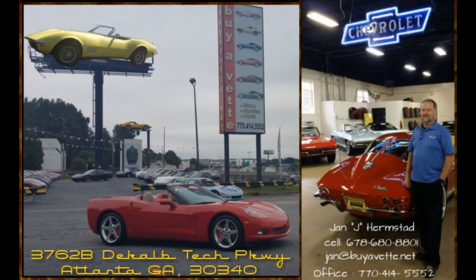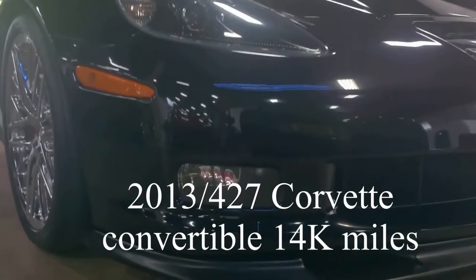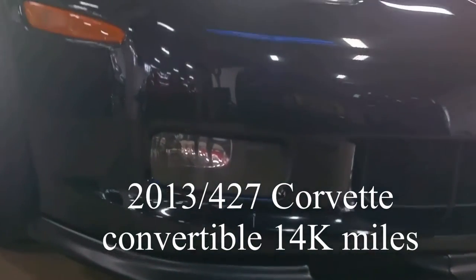Hello, this is Jan Hermstad with BioVet. Today I'd like to show you a 2013 Corvette convertible with a 427 cubic inch engine and a six-speed manual transmission — very rare to find on a convertible.